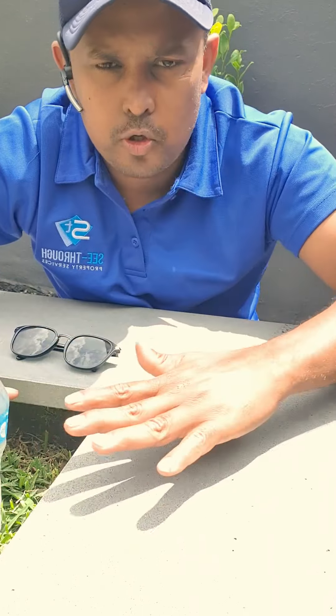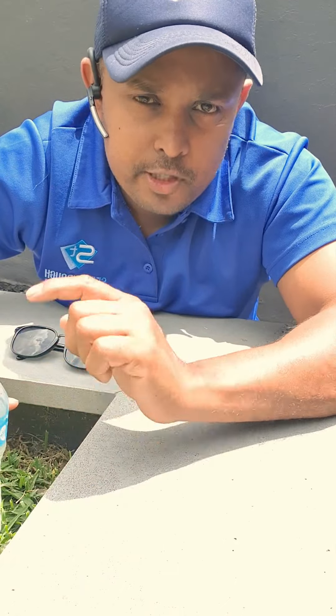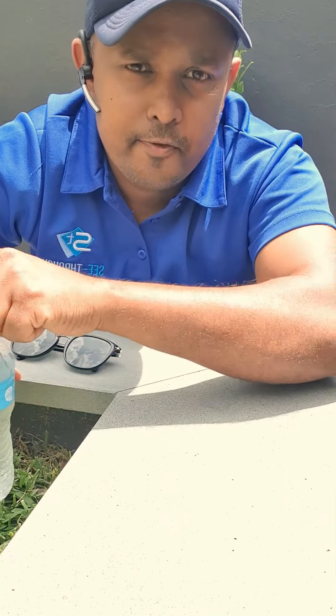Hi guys, Jason here from City Property Services. Today I want to talk about sealing your bluestone or any other natural stones. This is a bluestone, and before I start talking I'm going to show you something.